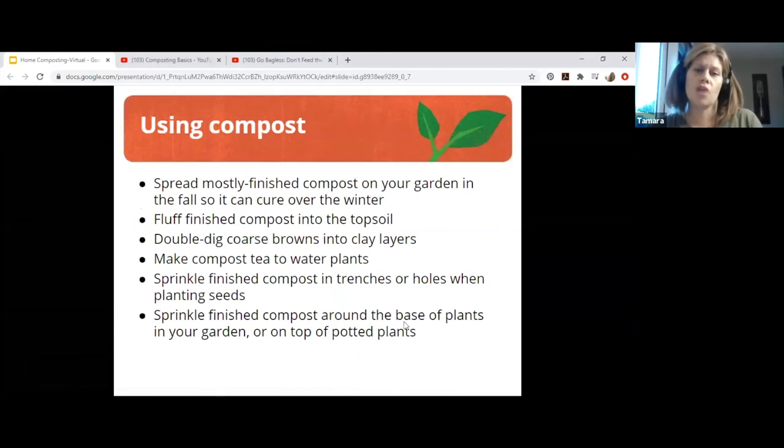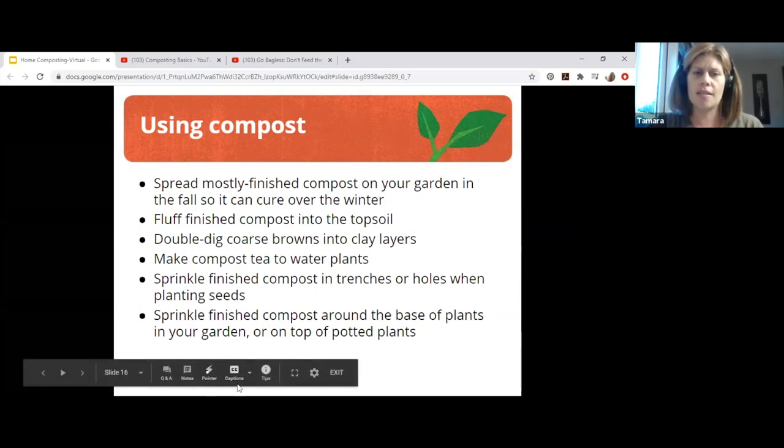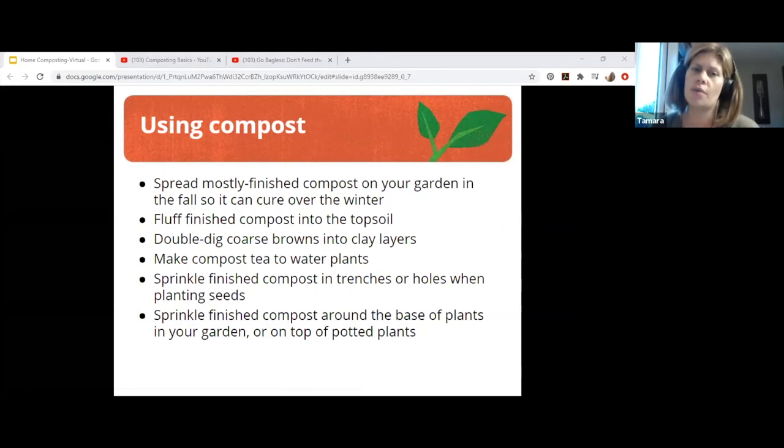Using compost: spread mostly finished compost in your garden in the fall so it can cure over winter, then you don't have to worry about the plastic bag test. Fluff finished compost into the topsoil, and double-dig coarse browns into clay areas. Don't use too much compost — it can upset the ability of the soil to release nutrients. If your yields drop, it may be that too much compost has been used for many years. Last year we put a lot of unfinished compost where our potatoes were and they did not do well — there was just too much of one thing.